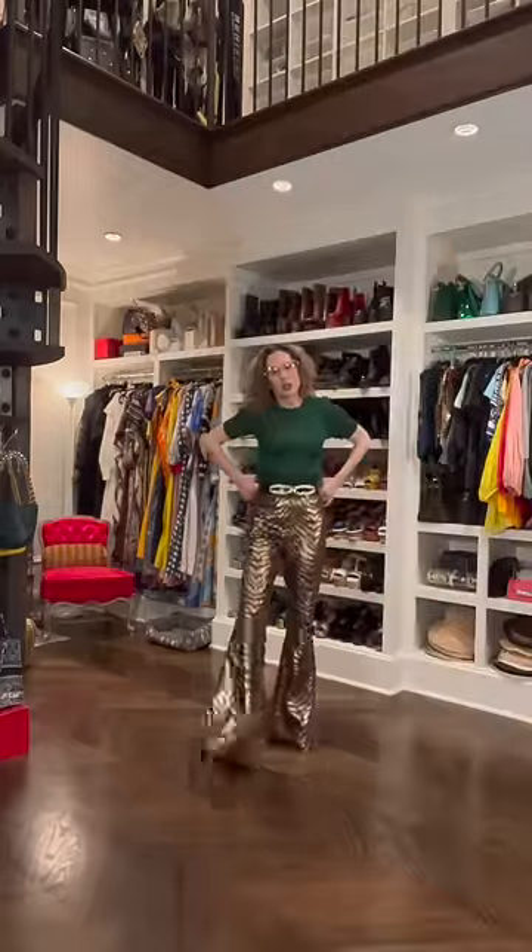I have officially died and gone to sequin heaven. This look is calling for a much cooler pair of glasses, yes? These tiger sequin bell bottoms are definitely cutting it for New Year's. Will I get any other use out of them? Hence the challenge.